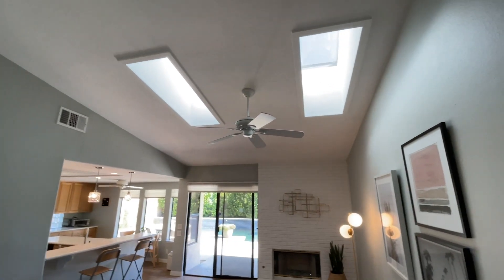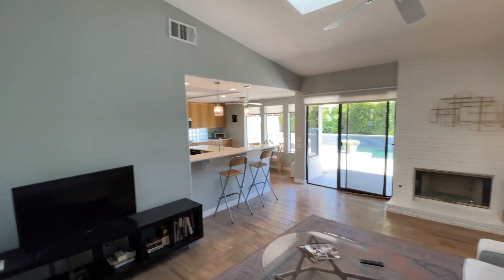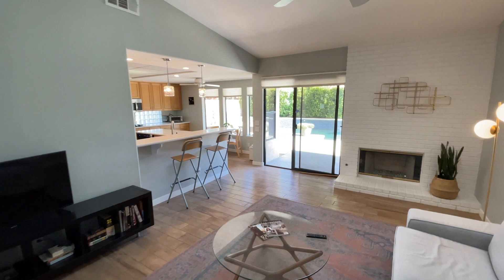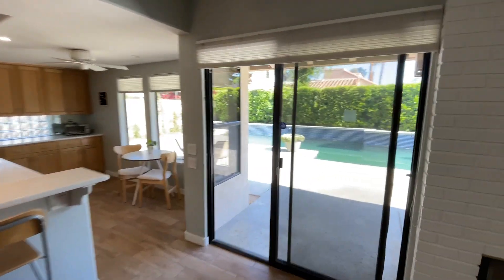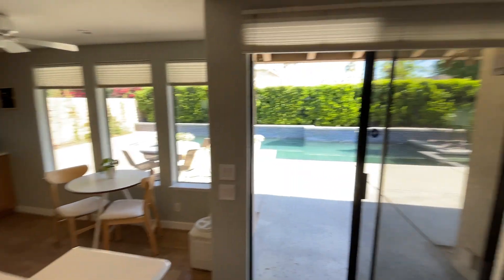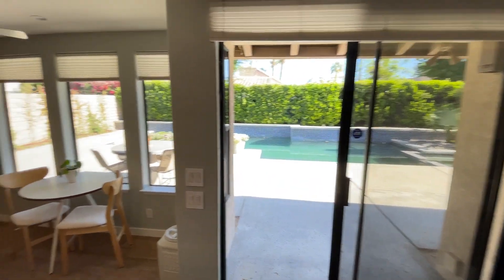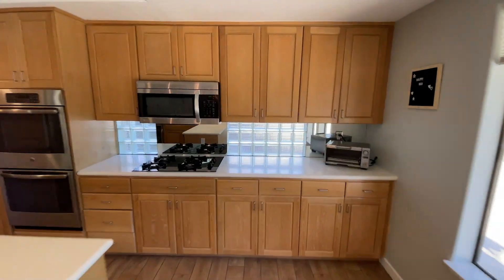Look at the skylights — beautiful, just bringing in all this light in here. There are not a lot of lights turned on and you can see how bright it is. So this could be a little TV room in here right off from the kitchen. How beautiful is this? You could be doing the dishes and looking at your beautiful pool out there.